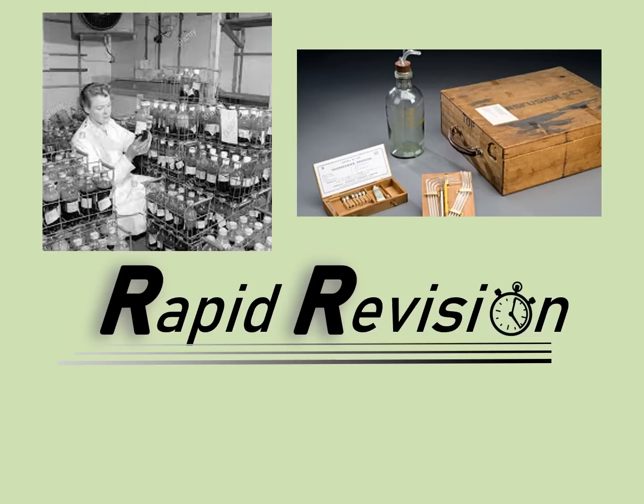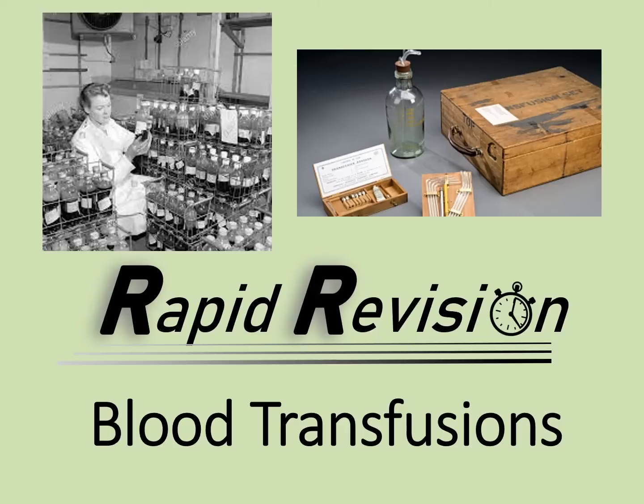Welcome to this rapid revision video looking at the quite revolutionary advances in blood transfusions during the First World War. In this video we're going to look at what blood transfusions were, what the challenges were behind them, and how many of these were overcome by the war. Necessity, after all, is the mother of invention.